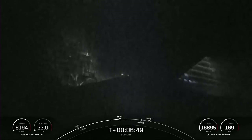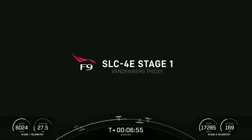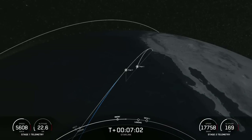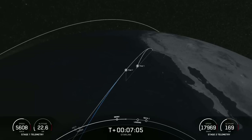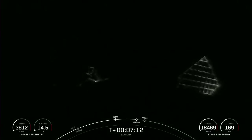Falcon 9 is using its onboard computers to guide itself autonomously back down to the drone ship, which is parked in the Pacific Ocean a couple hundred miles off the coast of California. We are less than one minute away from landing burn of the first stage. Stage one is now traveling near the speed of sound — transonic.